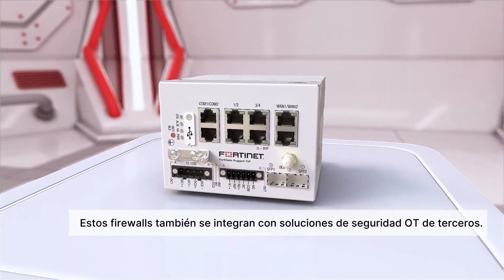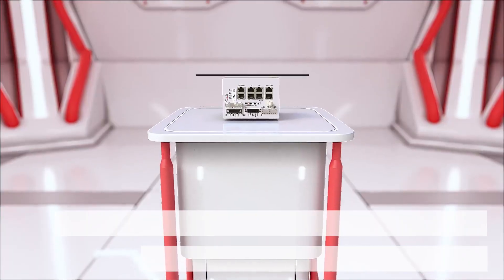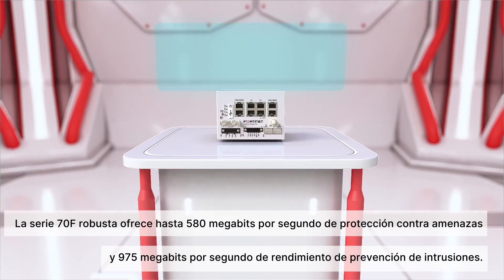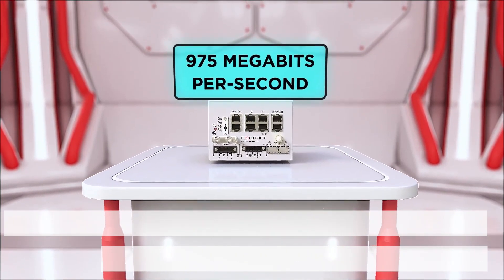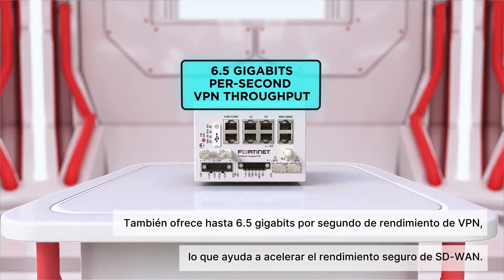These firewalls also support integration with third-party OT security solutions. The Rugged 70F Series delivers up to 580 megabits per second threat protection and 975 megabits per second intrusion prevention performance. It also offers up to 6.5 gigabits per second VPN throughput, which helps accelerate secure SD-WAN performance.